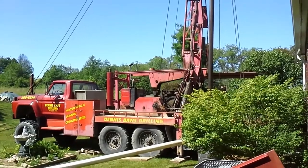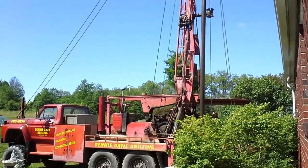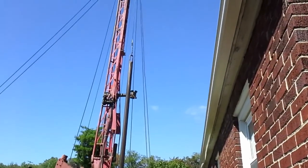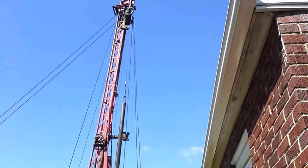This rig is a cable tool rig. It drills the well by banging the bit into the rock to break it up. The driller will stop drilling periodically to collect the pulverized rock from the bottom of the hole and remove it from the well, then go back to more drilling. Each type of drilling has its own advantages and disadvantages.